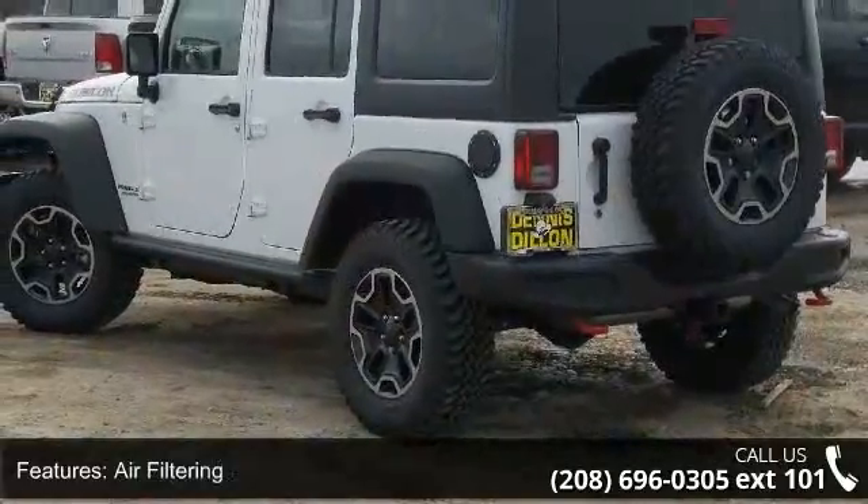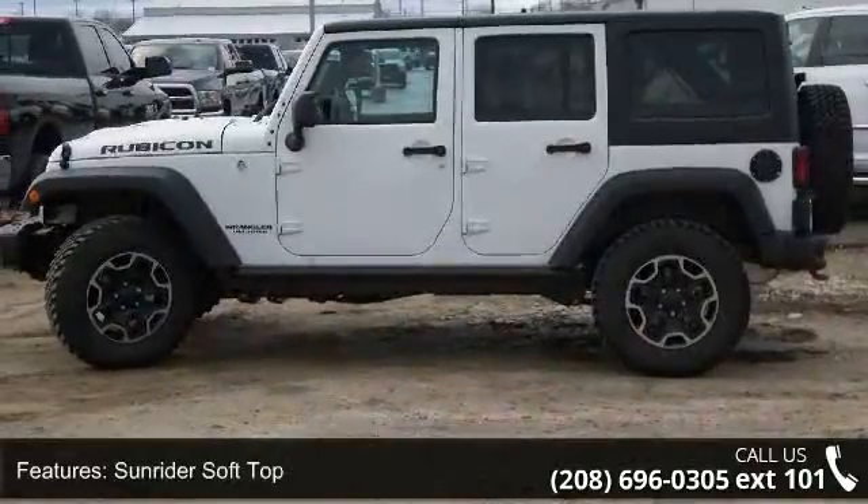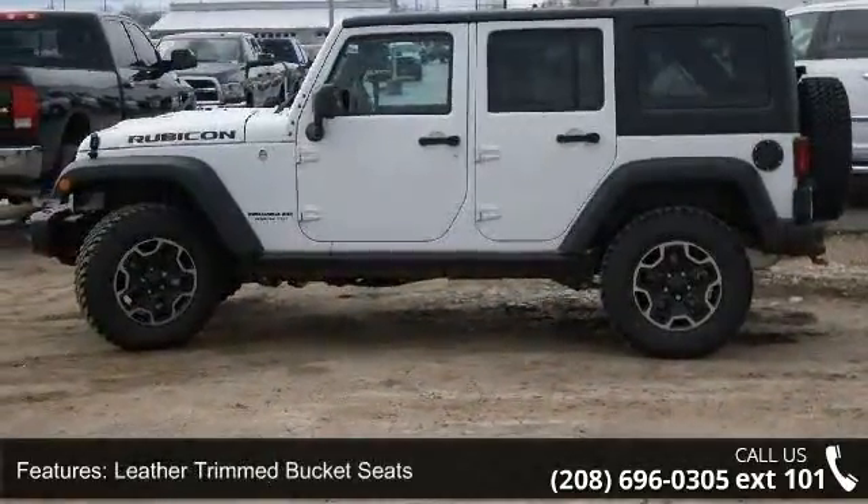Additional features include air filtering, Sunrider soft top, leather trim bucket seats, 5-year SiriusXM Travel Link service, GPS navigation, and a Jeep trail rated kit.